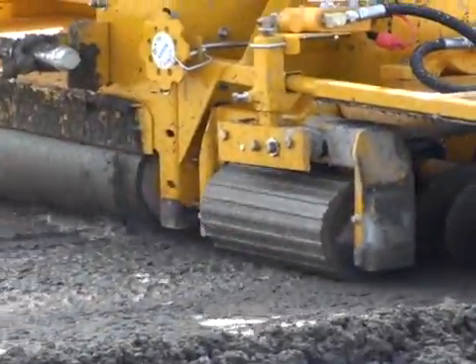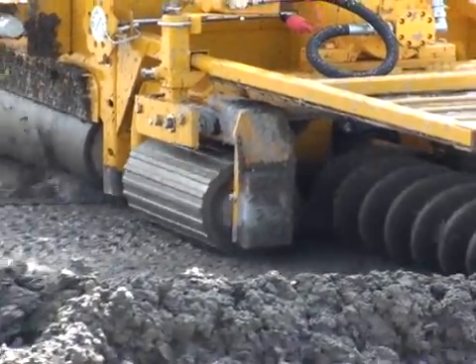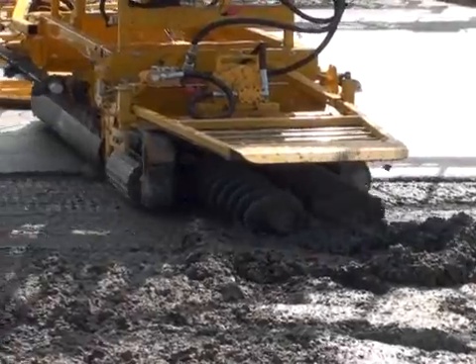Our patented RotaVibe is ideal when completing sealing of difficult-to-finish concrete due to harsh mix designs, unpredictable delays, low slump specifications, and wind exposure, which causes abnormal surface drying.